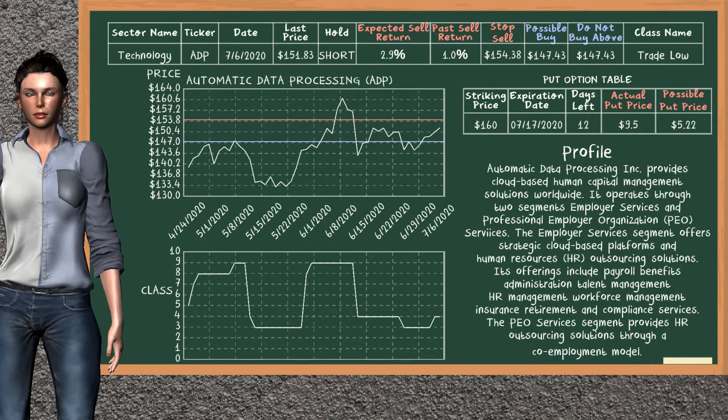Automatic Data Processing was a previous top sell alternative. Today, our analysis is suggesting to continue holding it short. Automatic Data Processing is a trade low class. In the past, it has given an average sell return of 1.0%. You may expect now a sell return of 2.9%. We suggest to buy it at a maximum price of $147.43. We suggest to stop selling if the price is $154.38. On the put option table, Automatic Data Processing has a striking price at $160. The actual put price is at $9.50, but we expect a possible put price at $5.22.